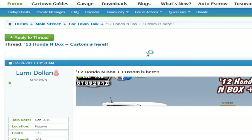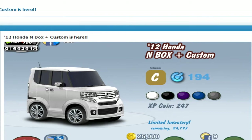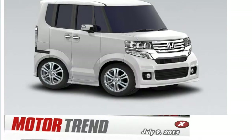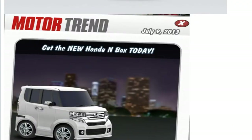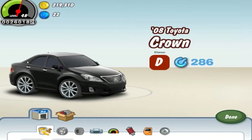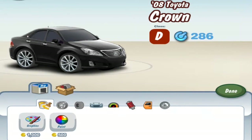Honda N-Box Custom was previously a Carathon X exclusive but then it actually came to normal CarTown. I don't know what to think about it, but we'll be taking a look at all of them today. We'll be starting with the Toyota car — it's quite fast for a D-Class car, but it's not like the fastest one. It's okay, I guess.